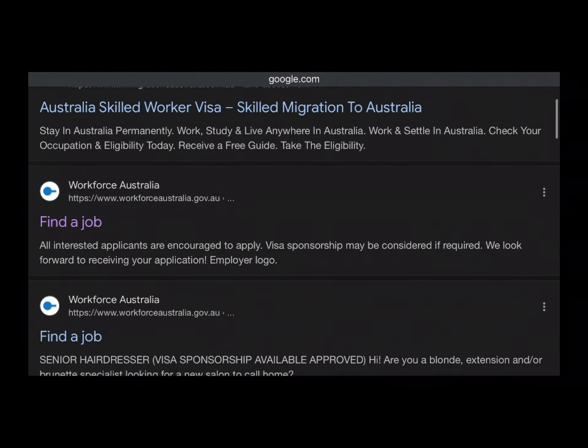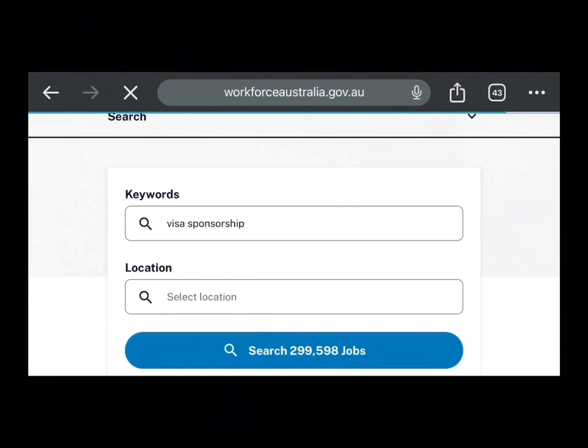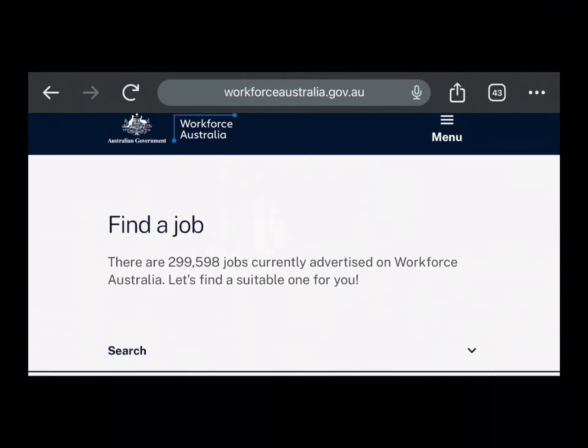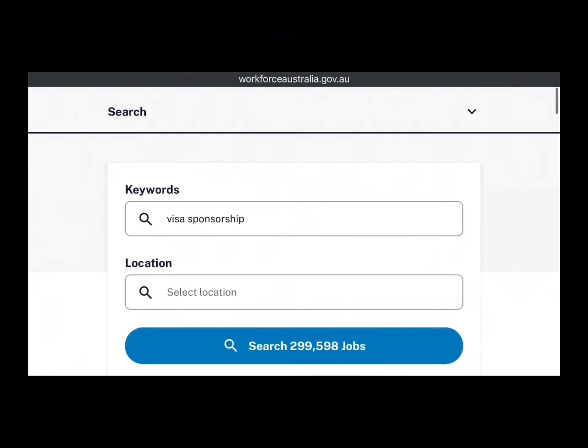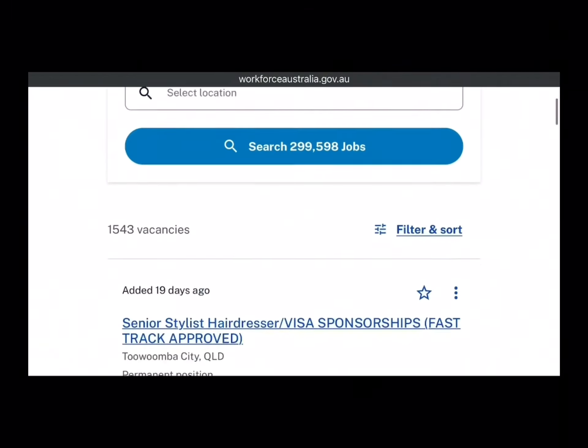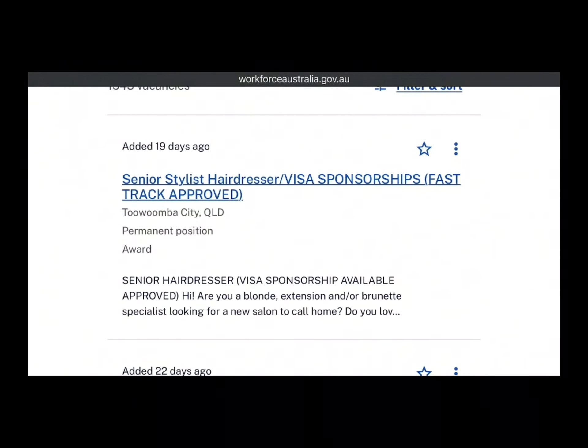Just scroll up a little bit and click on the second website with the purple color — that is the original website. It will land you to this next page. This is the government page, as you can see at the top. All the visa sponsorship jobs here are from companies that the government has given authority to employ you from outside.